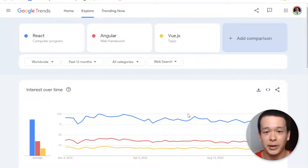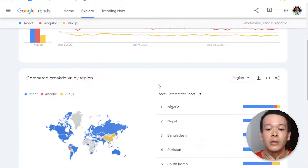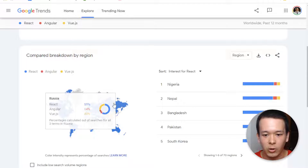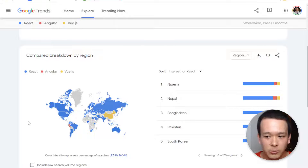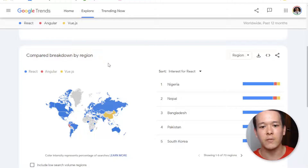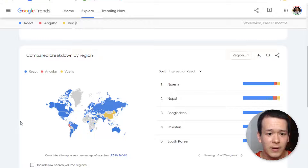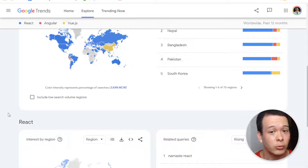React is still by far the most popular framework, dominant in most countries — especially the U.S. and Europe. There are a few countries where Vue.js is more popular, like China, likely because Angular and React are tied to Meta and Google, and there was a ban on those companies there. But for the most part, React is pretty dominant, so you're not going to encounter any issues getting a job as a React front-end developer. This is really a good choice.